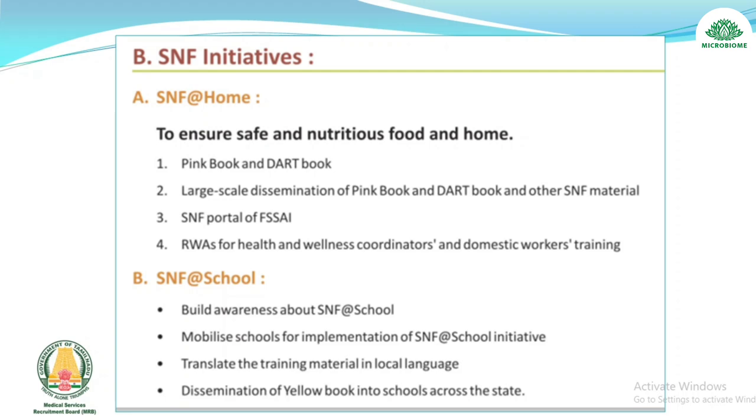Safe and Nutritious Food (SNF) initiatives: SNF at Home — to ensure safe and nutritious food at home using the Pink Book and DART book; large-scale dissemination of the Pink Book, DART book, and other SNF material; SNF portal of FSSAI; training for health and wellness coordinators and domestic workers.